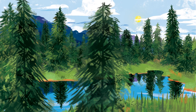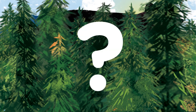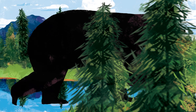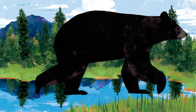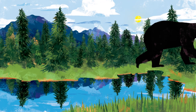One more animal. What do you see? I see black fur. Black Bear. The black bear is an omnivore. It eats berries, nuts, roots, and fish.